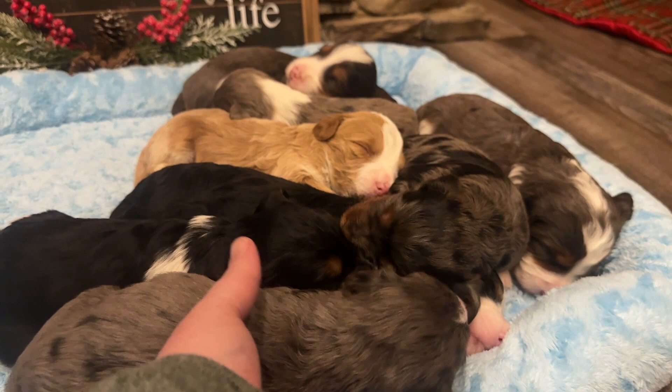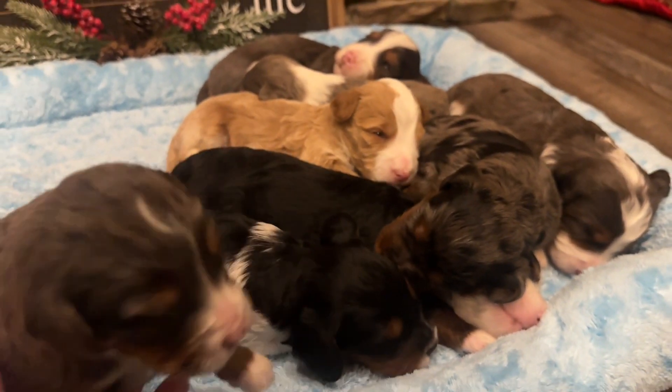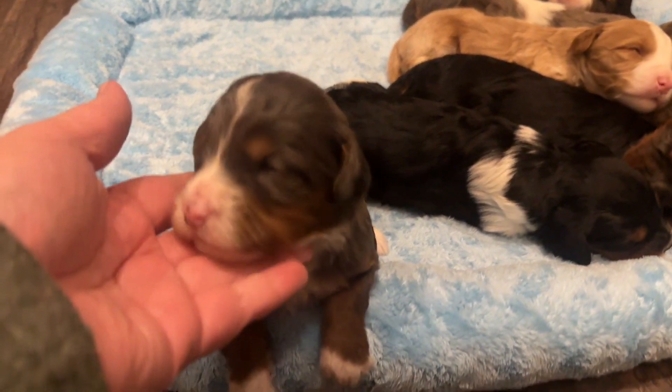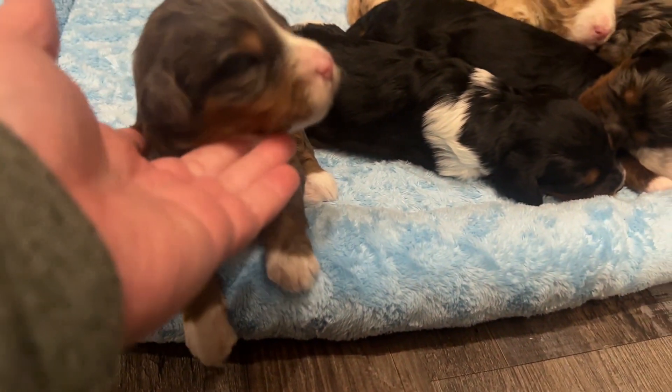We have six boys and two girls in this litter. This is one of our two girls — this is Zuzu, a little Merle female.